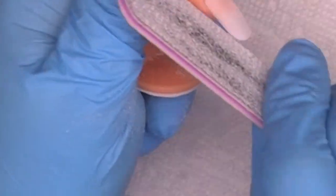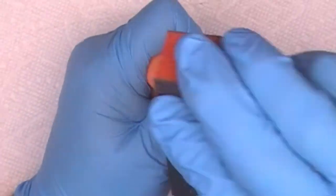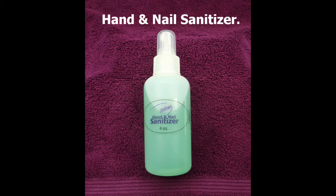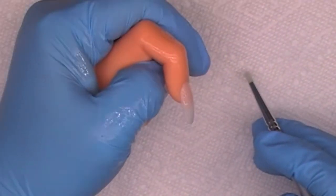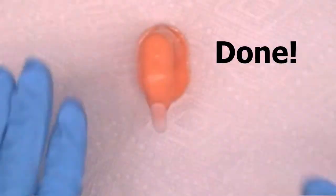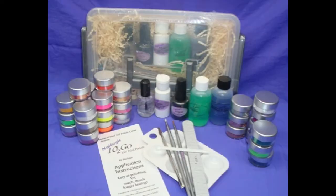Caution when filing near skin — it is okay to saw on product surfaces. Once having filed and gotten your basic shape, choose your buffer and buff the entire surface aggressively. Caution when buffing near skin. Use your hand and nail sanitizer and the sanitizer brush — spray with sanitizer and sweep the surface clean of debris. Notice the nice gentle arch on this nail. Done. Once this nail is clean and dry, it would be the time to begin to apply a gel polish.